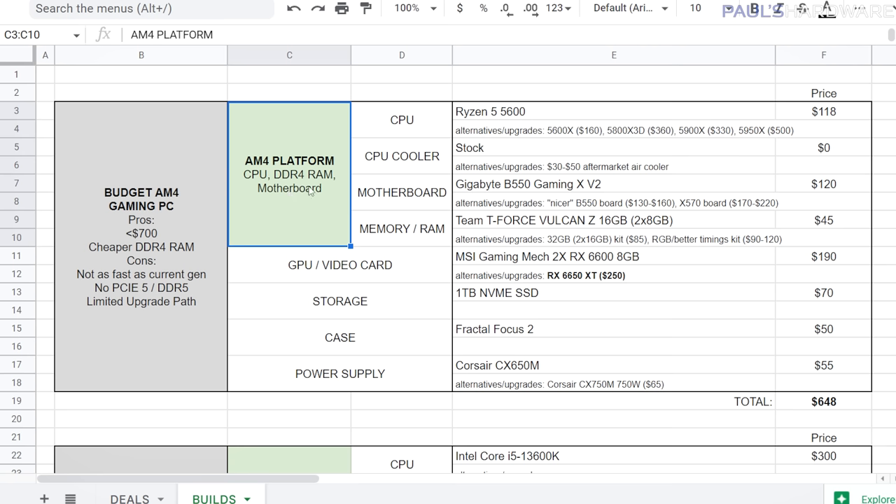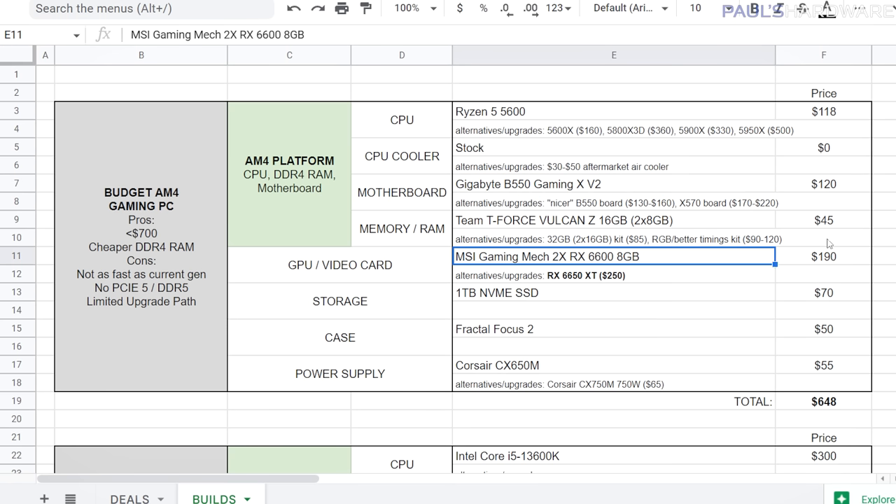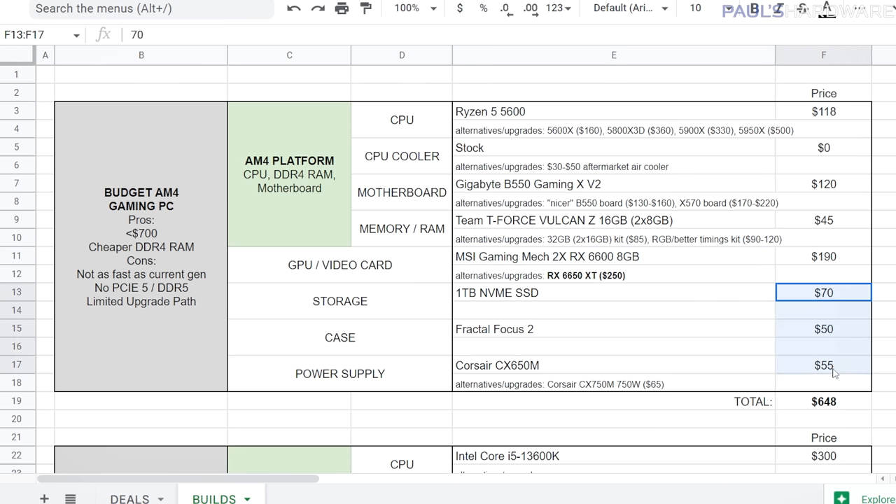You can upgrade the 5600 to something like the 5800X 3D for near-peak gaming performance, or to higher core count options like the 5900X and 5950X for video editing and CPU-heavy workloads. Highlights for this build include a nice B550 motherboard for about $120, an RX 6600 now below $200 — with a very nice upgrade to a 6650 XT for $250. The storage, case, and power supply can be swapped out for other components pretty easily.